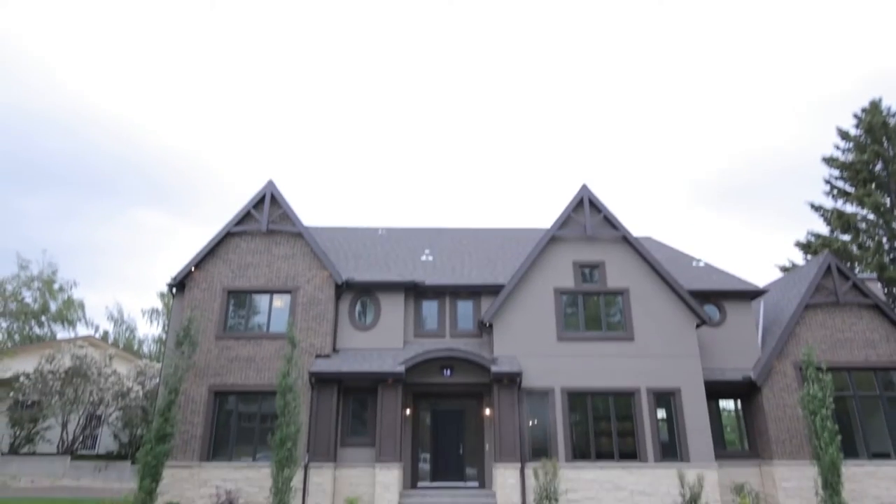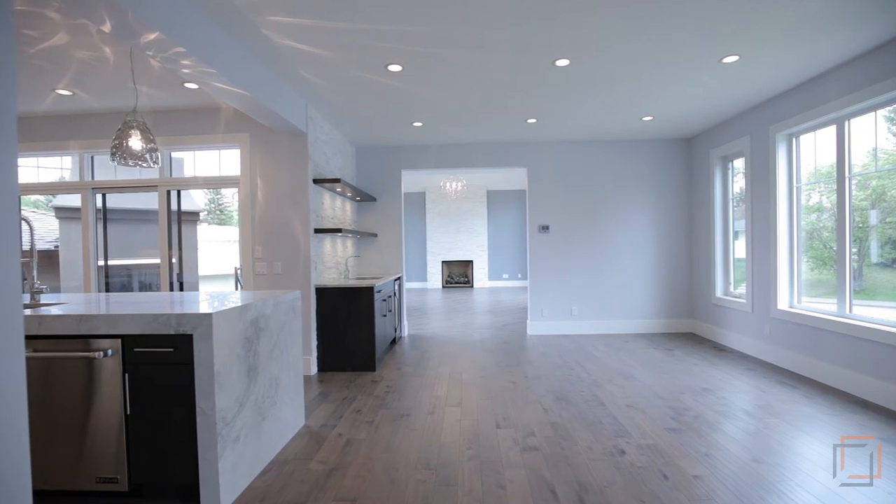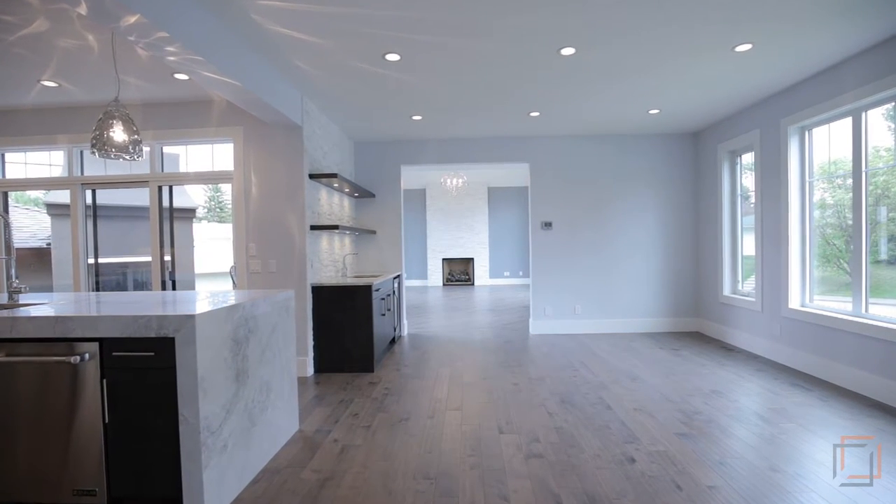Welcome to your incredible home, built by Ashton Luxury Living, Alberta's award-winning premier custom home builder, committed to outstanding quality, unique craftsmanship, and unwavering attention to detail.